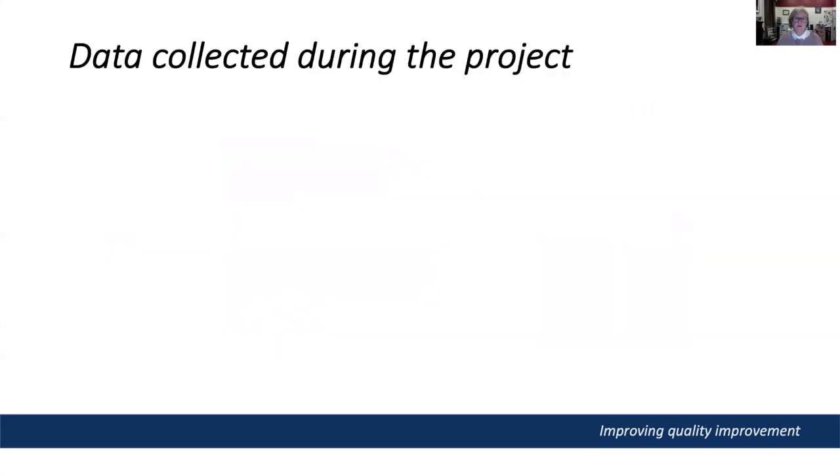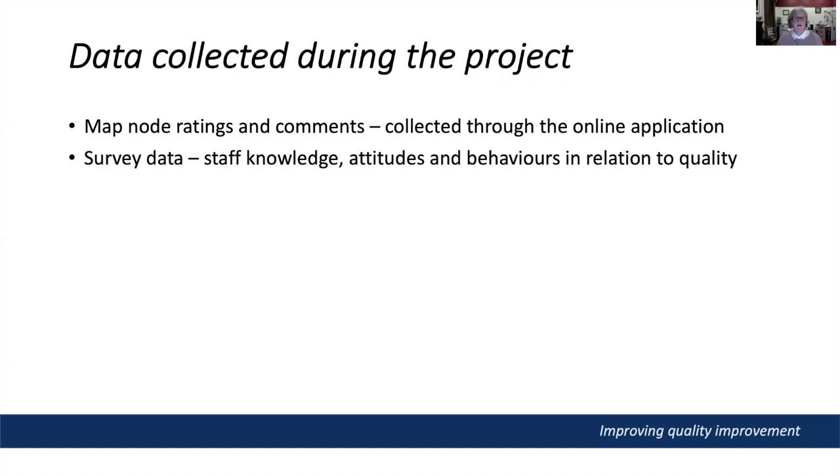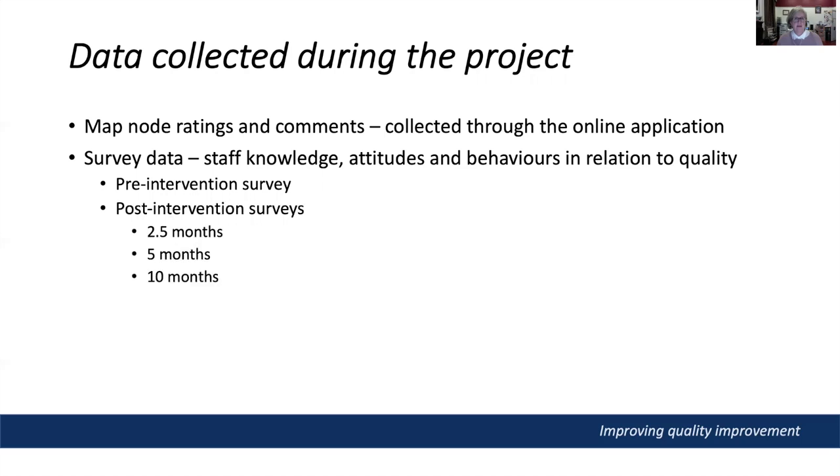Data collected over the course of the project included map node ratings and comments, collected in the online MIRCAT application, as well as survey data about staff knowledge, attitudes and behaviours in relation to quality improvement. There was a baseline pre-intervention survey and then post-intervention surveys at the two-and-a-half, five and ten month points. We also collected and analysed incident data from RISKMAN to allow us to compare the two participating units with the rest of the hospital.